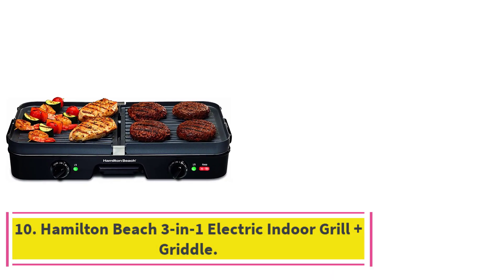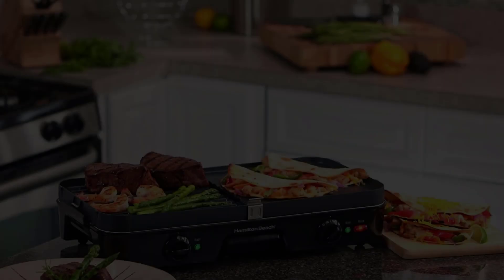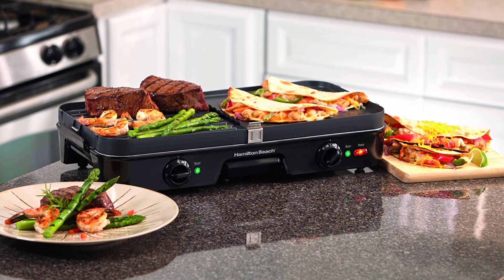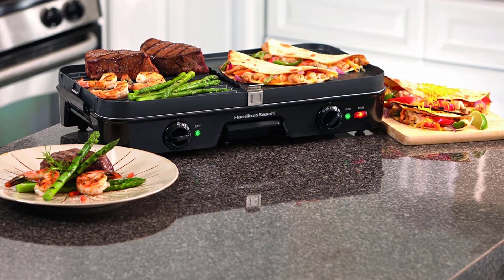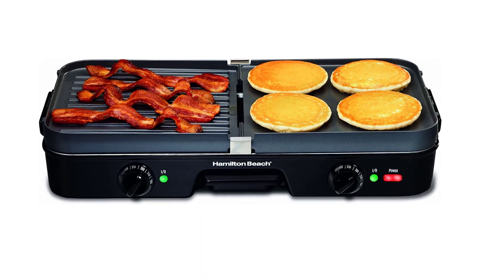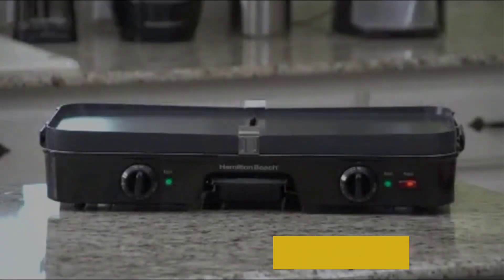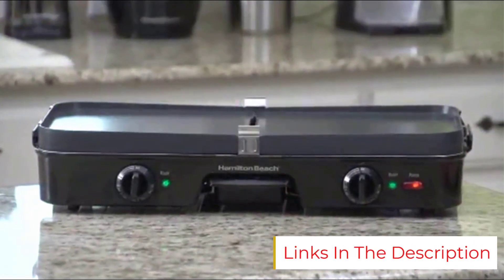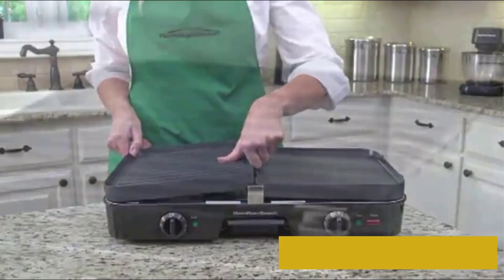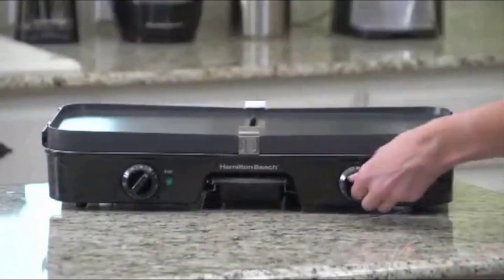Number ten: the Hamilton Beach 3-in-1 electric indoor grill plus griddle. Here's an electric griddle that's a solid choice for those who'd rather cook directly on the surface. This Hamilton Beach griddle is a three-in-one package and comes with three double-sided dishwasher-safe plates. The plates divide the cooking surface depending on what you'd like to prepare, with each plate presenting one side for grilling and another for use as a griddle. The surface itself is non-stick, making it easy to wipe clean.